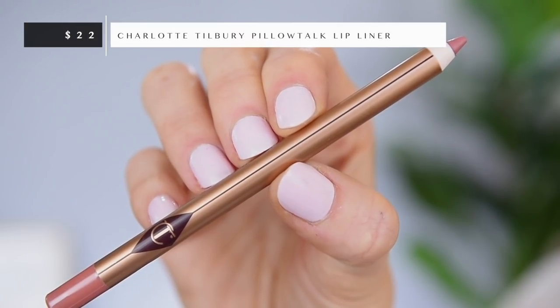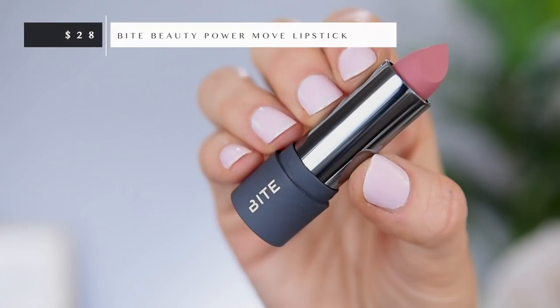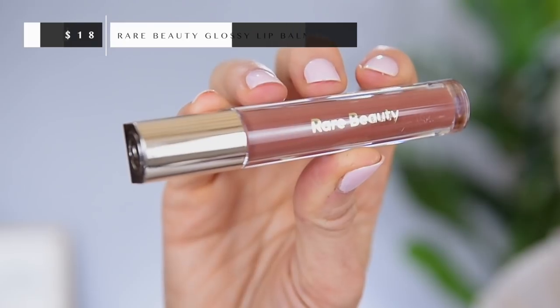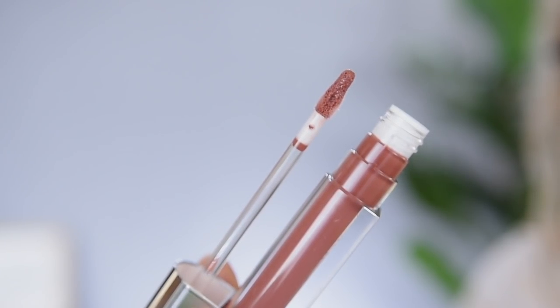Last up for the makeup, let's get into the lips. I got a new lip liner from Charlotte Tilbury — one of her lip cheat lip liners in the shade Pillow Talk. I also have a new lipstick from Bite Beauty in their new formula — I got the shade Praline. That looks like a perfect nude pink for me. And lastly, we're also going to try out a lip gloss from Rare Beauty in the shade Nearly Neutral, same shade name as the blush. It's nice and sheer, a very interesting color.